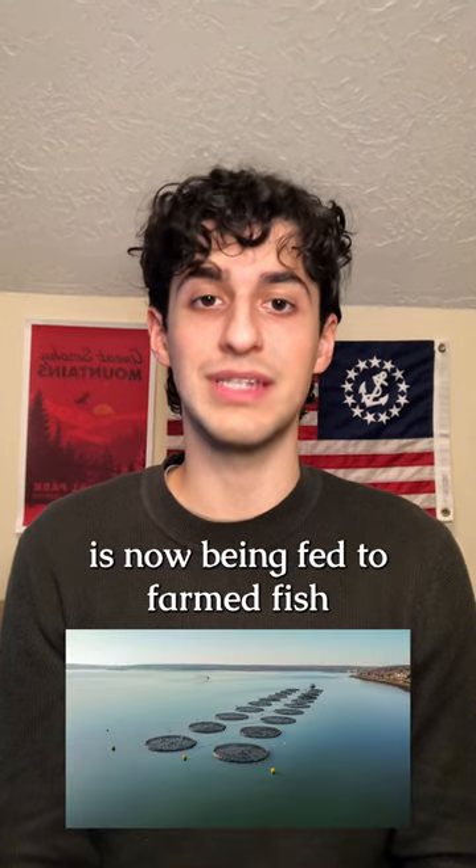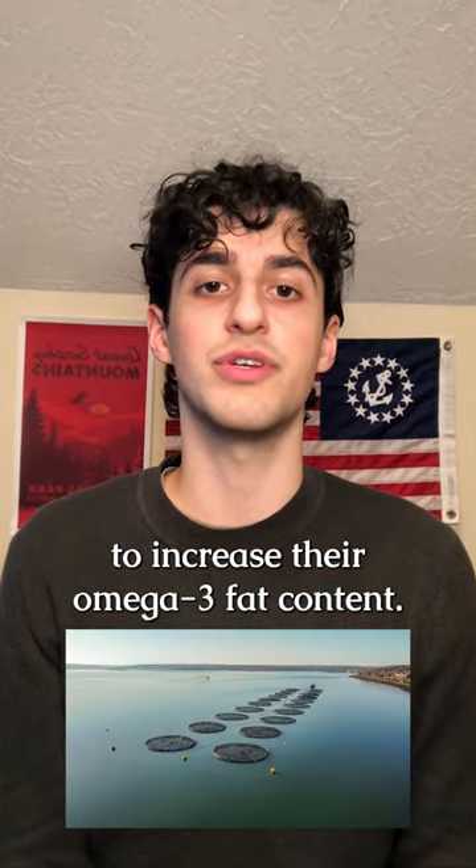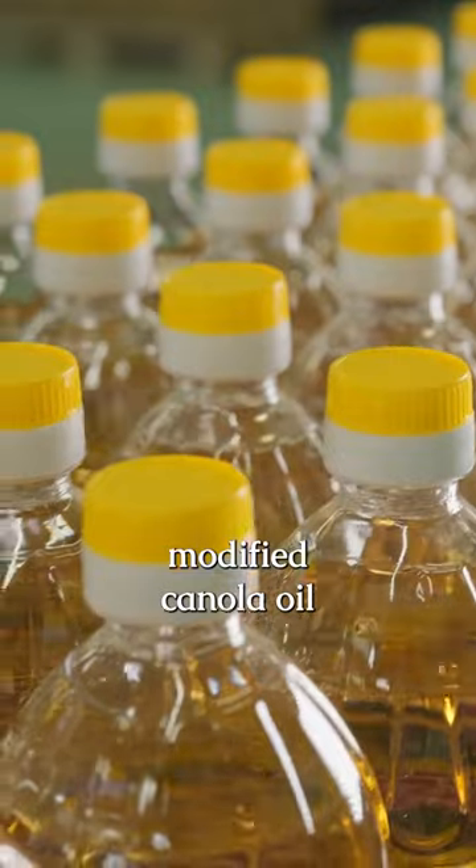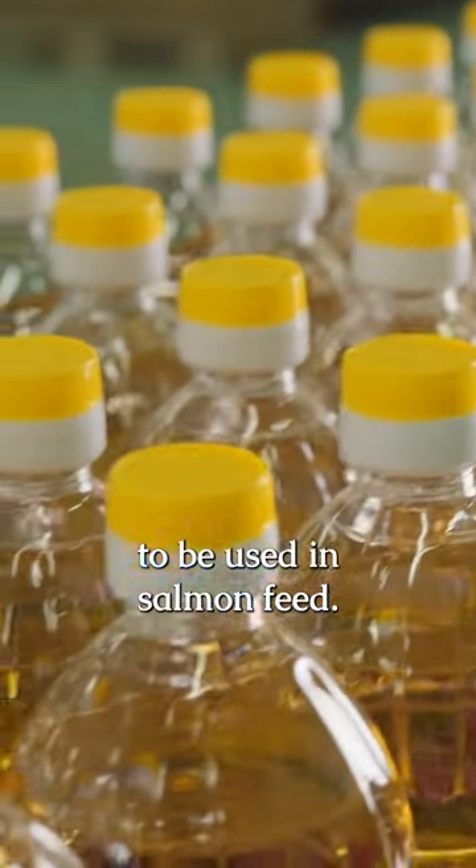Genetically modified canola oil is now being fed to farmed fish to increase their omega-3 fat content. In January, the Norwegian Food Safety Authority approved a genetically modified canola oil to be used in salmon feed.